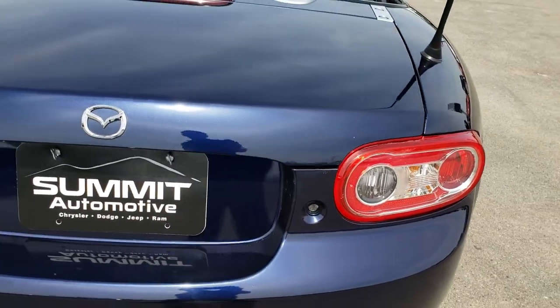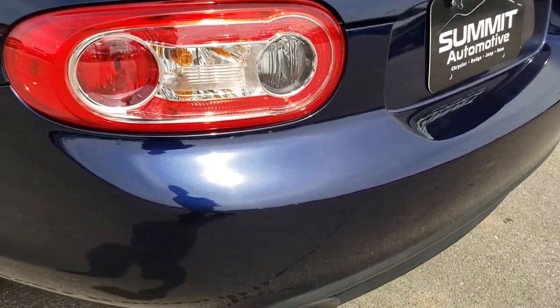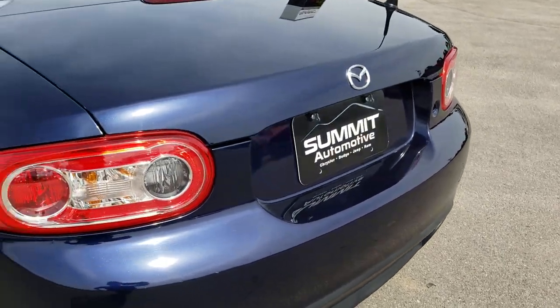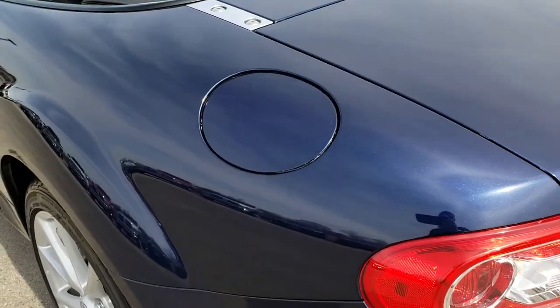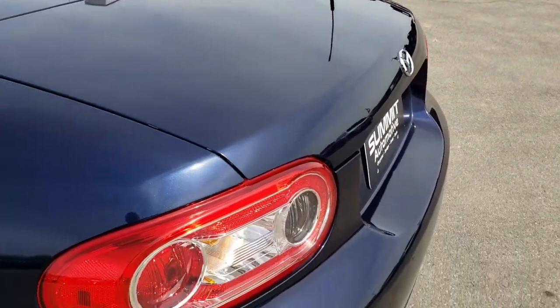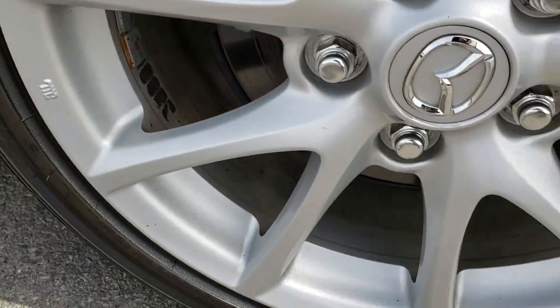As we come around to the back you can really see that stormy blue mica color. With the sun here, it's got a lot of nice metal flake in it. It has dual rear exhaust. I didn't see any dents or dings on that deck lid — very nice and clean.